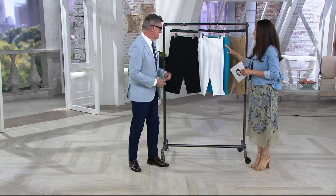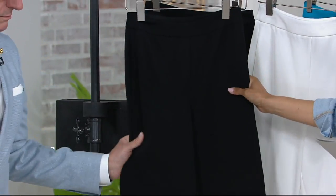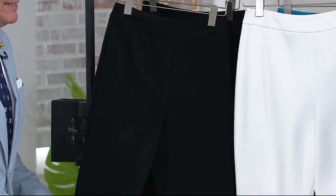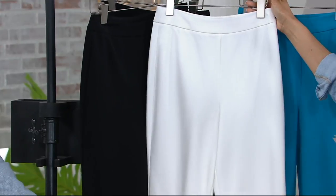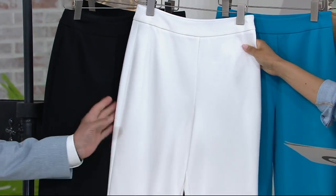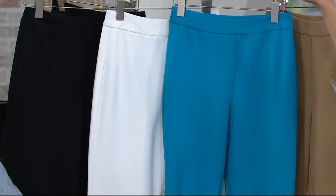Something special like this — really awesome. I'll show you the colors so David can really break down why this is such a popular fabric and silhouette. Black — classic. White, and you'll see this on Deanna. This is not a see-through white. I'll tell you why it's not see-through. And our one pop of color: turquoise. It's a good one.